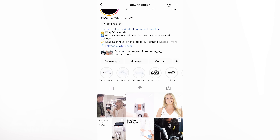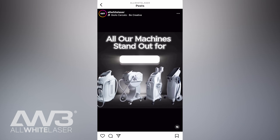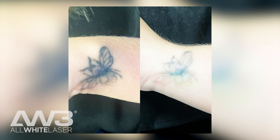I came across AW3 on Instagram. I loved the look of their machines — they're a lot quicker than previous lasers I've used in the past. The guys at AW3 are lovely. Whenever I have a question or a query, they're always there to answer it and they have fantastic results. They use medical grade technology, which is a real plus when buying a machine for me.